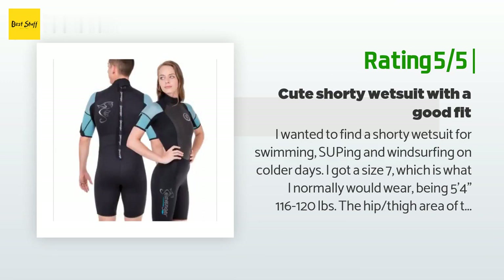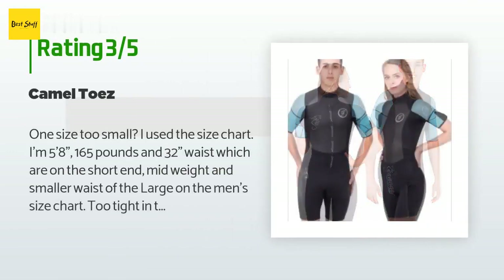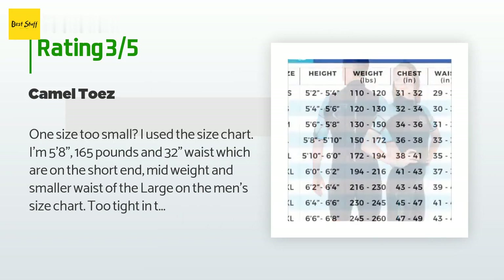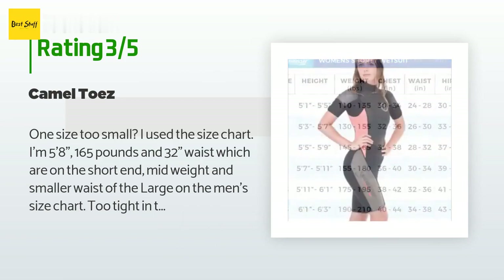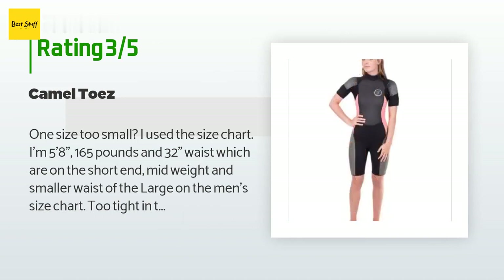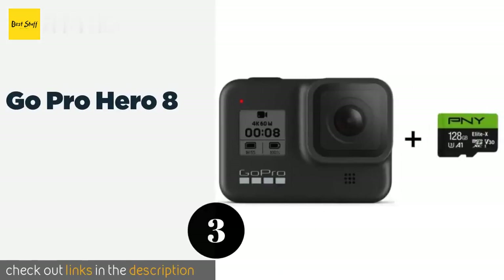An unhappy customer said: One size too small. I used the size chart — I'm 5 feet 8 inches, 165 pounds, 32-inch waist, which are on the short end, mid-weight, and smaller waist of the large on the men's size chart. Too tight in the crotch. I've never ordered an extra large before but I just ordered this in an XL.